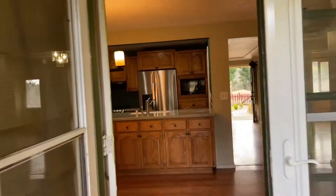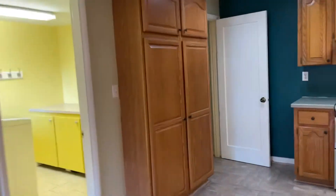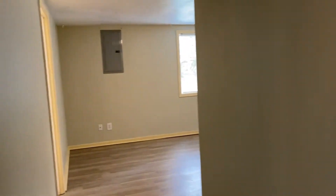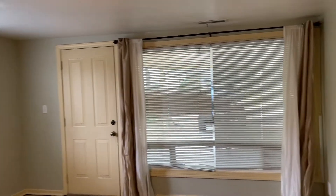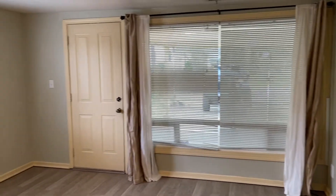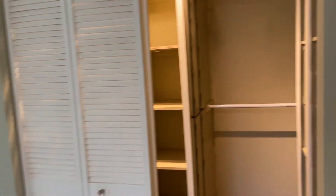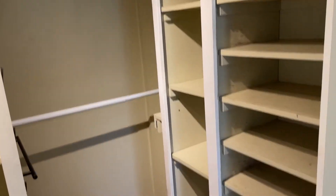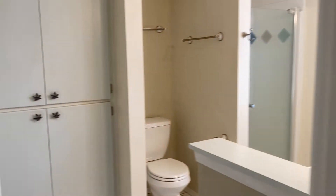Go back inside and take a look at the master bedroom and bathroom, which is on the opposite end of the house, off of the kitchen. The master does have access to the exterior — a separate door, separate entrance. Cool closet with lots of built-in shelving. And the master bathroom.